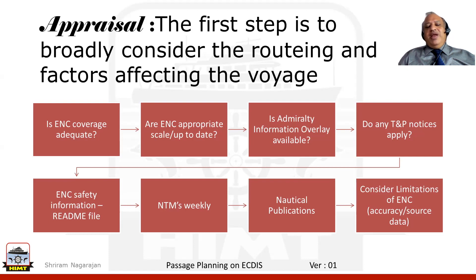And finally, and most importantly, did we take the limitations of the ENC with respect to its accuracy and source data into consideration in the appraisal stage?